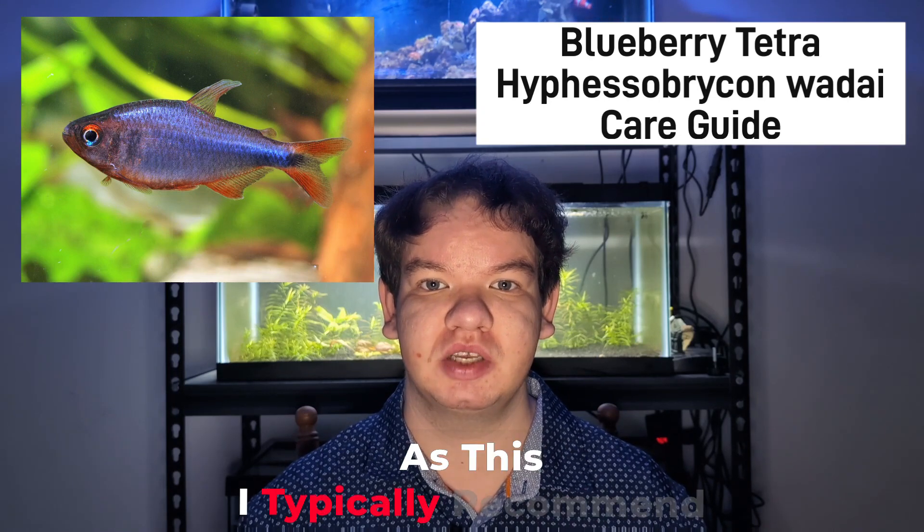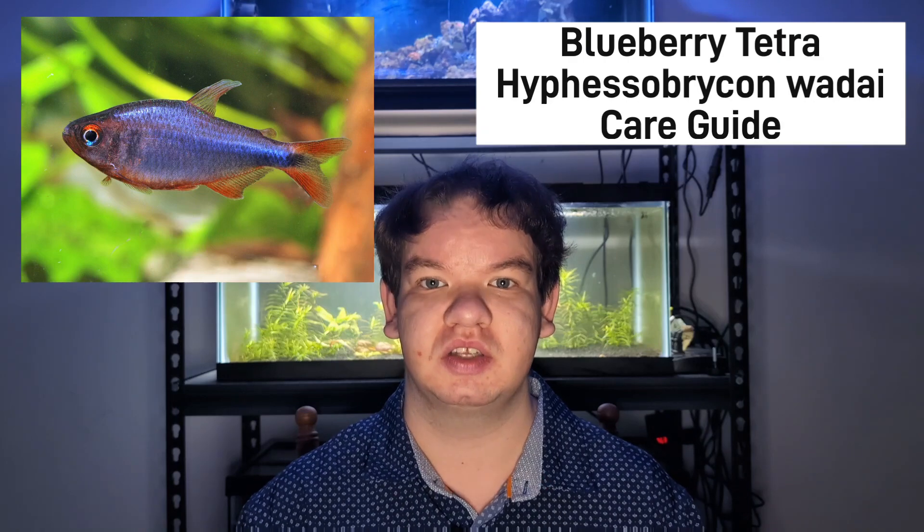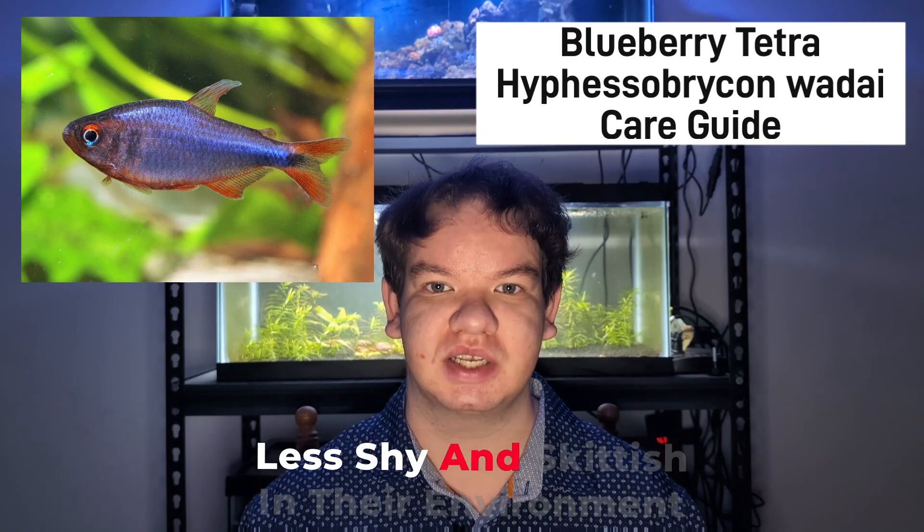For diminutive species such as this, I typically recommend schools of 10 or more. This will make them significantly less shy and skittish in their environment.